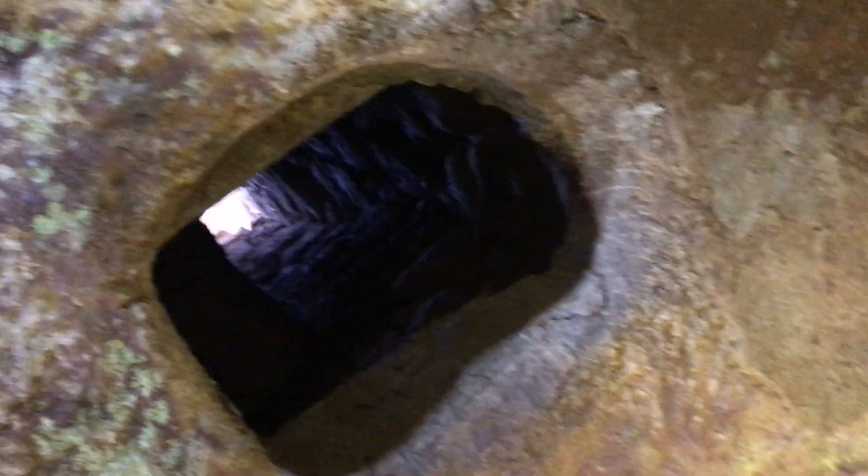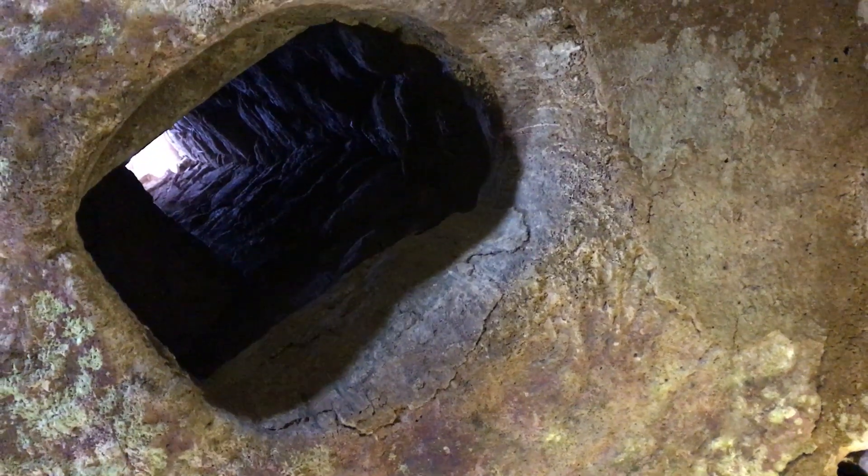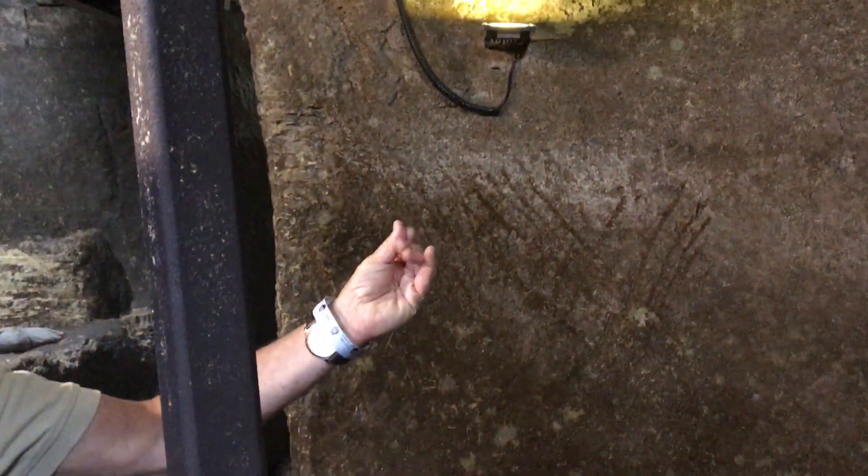Right now where we are, this is a First Temple period water cistern. They determine that by the plaster — this is First Temple period. In other words, when Herod's engineers built this, they cut through here, perhaps utilizing this for the mud or whatever. It continues in that direction. This pool is First Temple period.